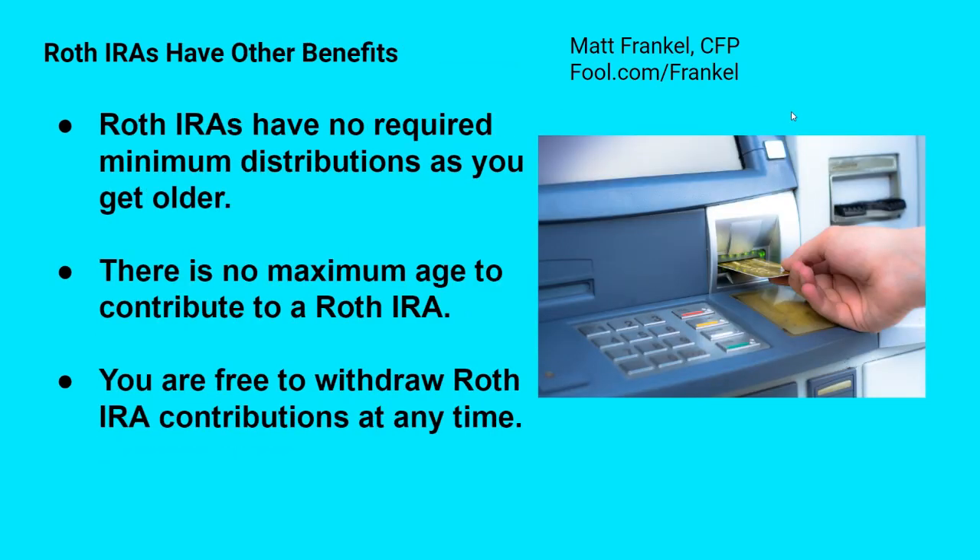So the big difference is: tax benefit now or tax benefit later. Roth IRAs are for people who want their tax benefit later. In addition to that, Roth IRAs — unlike traditional IRAs — have no required minimum distributions, or RMDs, as you get older. With a traditional IRA, you're required to start taking money out once you reach 72 years of age. That's not an issue with a Roth IRA. The IRS doesn't care how long you leave your money in the account because they can't tax it. There's also no maximum age to contribute to a Roth IRA.